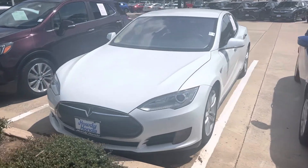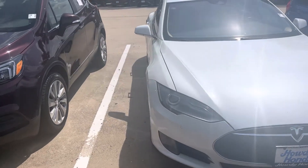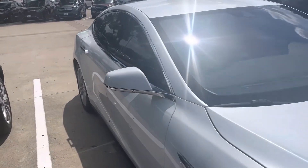Hey there, Thomas here at Howdy Honda. This is the 2015 Tesla Model S. It's in great condition. It's been very well taken care of.